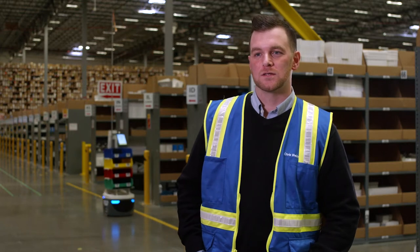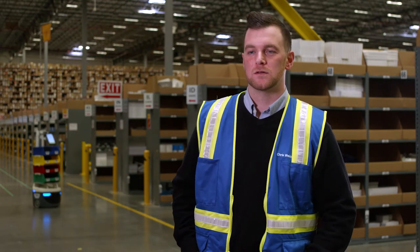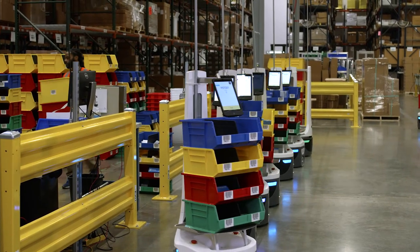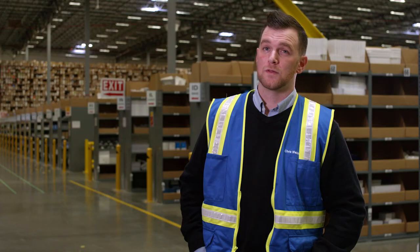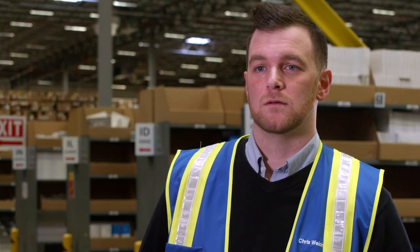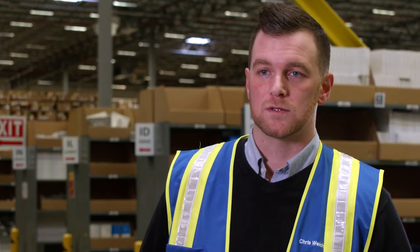Everything is cutting edge — the Wi-Fi capabilities and all of their systems just work really well. It's extremely easy to add additional robots. When they arrive it takes less than five minutes to unpack them and put them in service. Throughout the implementation process, Locus has provided a great level of support. You can always get a hold of somebody.